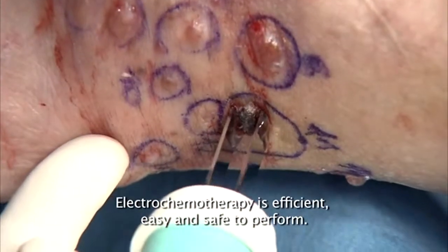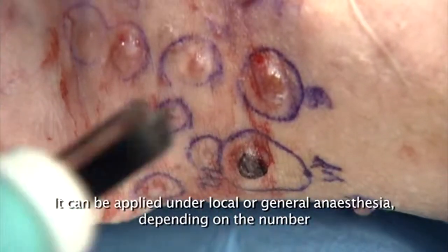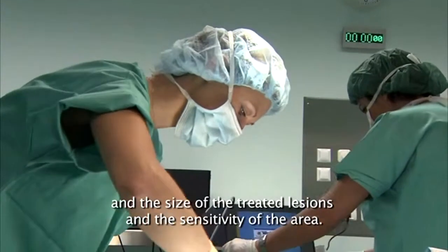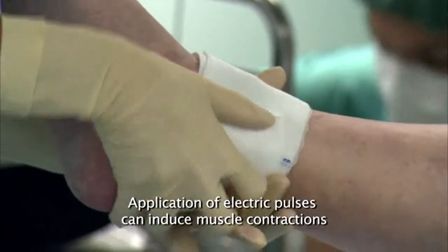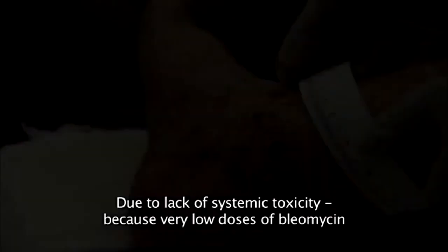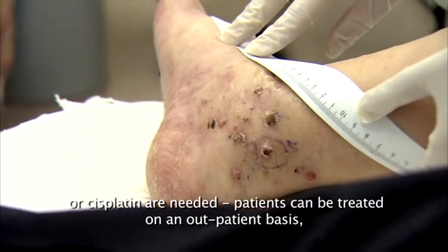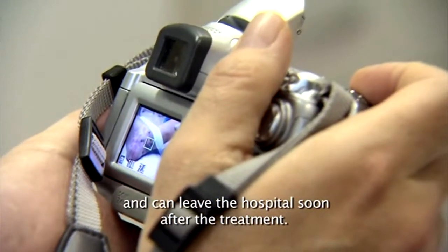Electrochemotherapy is efficient, easy, and safe to perform. It can be applied under local or general anaesthesia, depending on the number and size of treated lesions and the sensitivity of the area. Application of electric pulses can induce muscle contractions and cause discomfort, requiring pain alleviation. Due to lack of systemic toxicity — because very low doses of bleomycin or cisplatin are needed — patients can be treated on an outpatient basis and can leave the hospital soon after treatment.